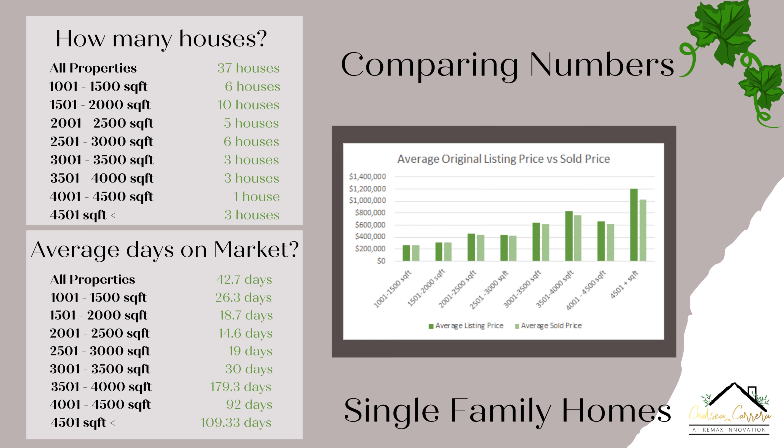Now we're going to move to the average days on market. For the 1,001 to 1,500 square foot, they averaged 26 days on market. The 1,501 to 2,000 square foot averaged about 18 to 19 days. The 2,001 to 2,500 square foot averaged about 14 to 15 days. The 2,501 to 3,000 square foot averaged about 19 days. The 3,001 to 3,500 square foot averaged 30 days. The 3,501 to 4,000 square foot averaged 179 days. The 4,001 to 4,500 square foot home was on market for 92 days. And the 4,501 square foot or higher averaged about 109 days. So you can see that the larger the home, the longer it typically sits on the market — smaller homes are selling in less than a month.